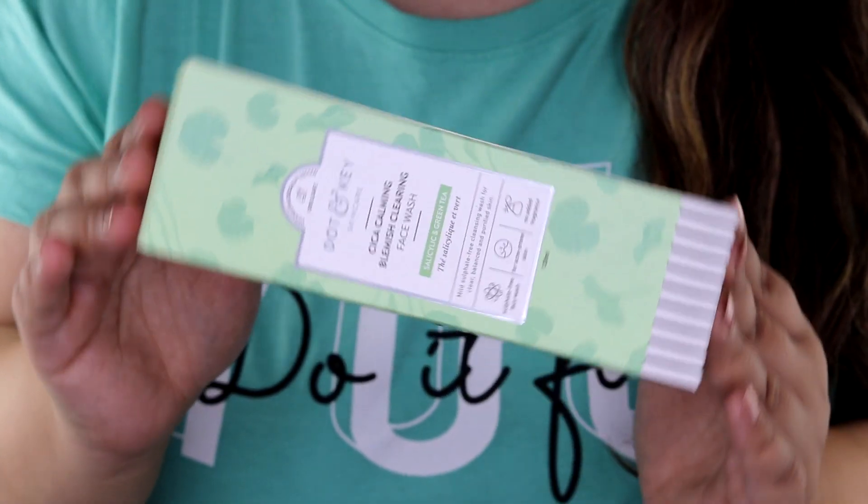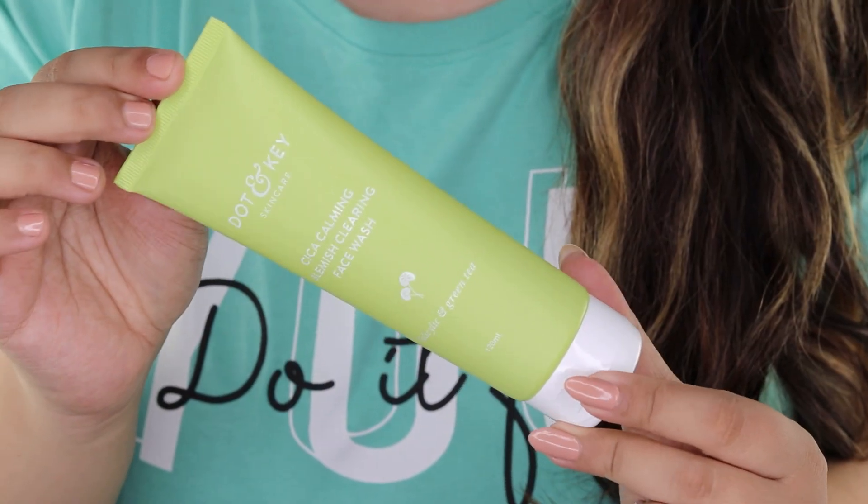Now I'll do the second cleanse with the Dot and Key CICA Calming Blemish Clearing Face Wash. If you get a closer look, you can see on my nose and near my nose area — I have a couple of chronic pimples because it's very hot outside. I don't have acne-prone skin, but seasonal and chronic pimples are something I deal with, and this one is working amazingly on these kinds of pimples — they calm down in two to three days.